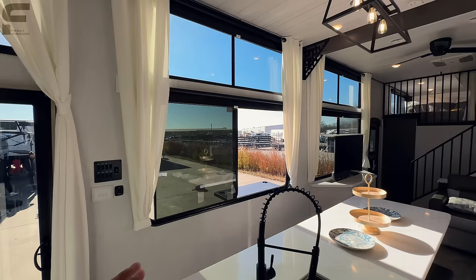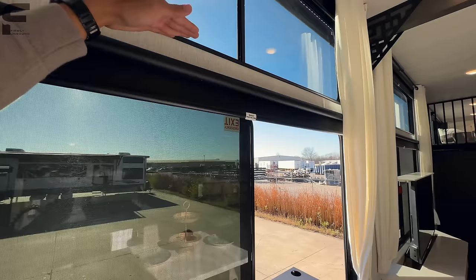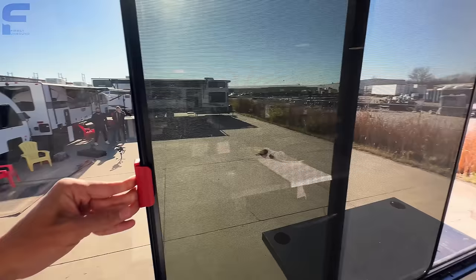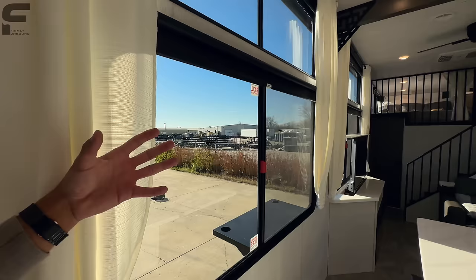You have this serving-style window right here that will open up — really all your lower-level windows open up, so you can get great airflow. The higher windows do not open, but the lower level ones do. You can see they close like so, with a screen on there that can slide with the window so you can use it as a serving window.